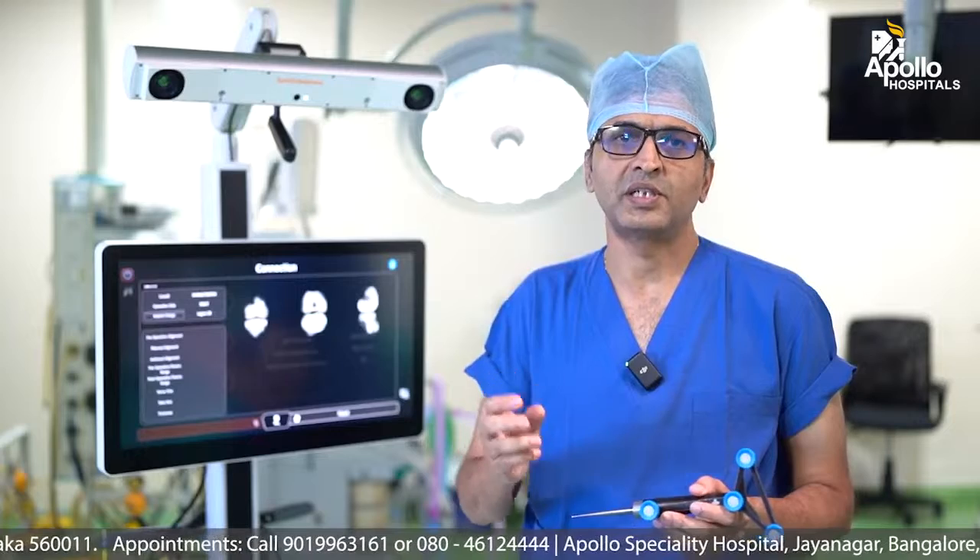So this is a fantastic robotics system which we have — this is called the Cori robotic. With it we get precision, alignment, and a very good balance which is measured in millimeters and can be seen on screen.